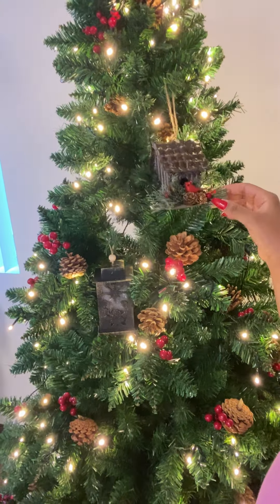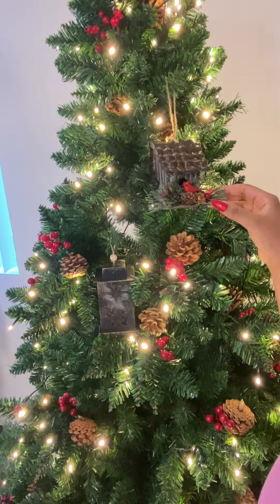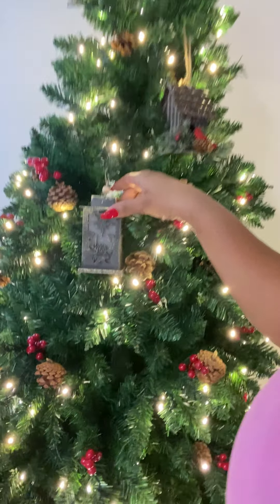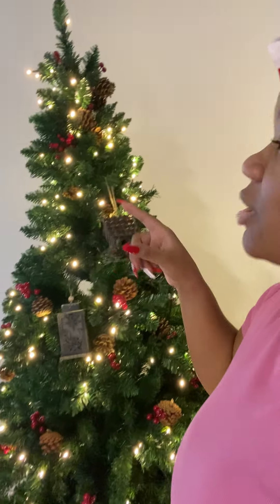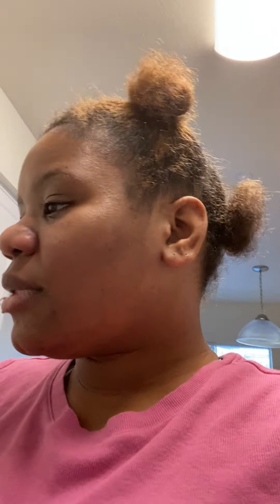I also got an ornament with Jesus, Mary and the baby — kind of looks like a lighthouse — from Walmart as well. I still need to get ornaments for this tree and I think I'm going to do gold, or if I see silver I'll do all silver. I just want to do one color, either gold or silver.